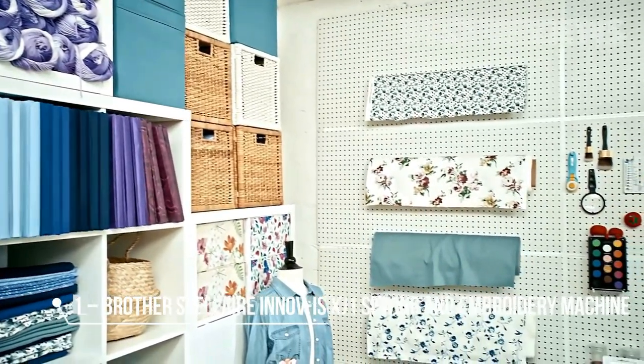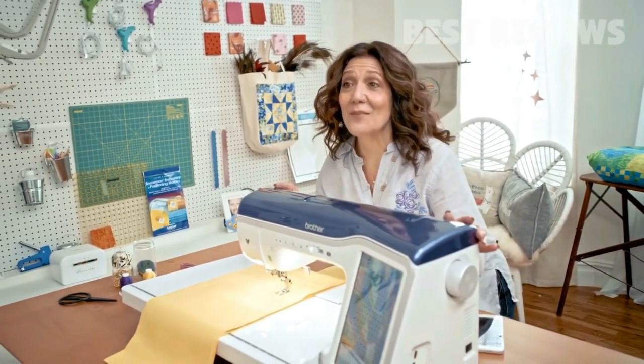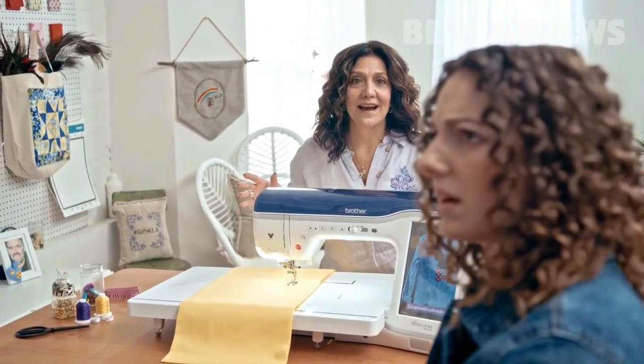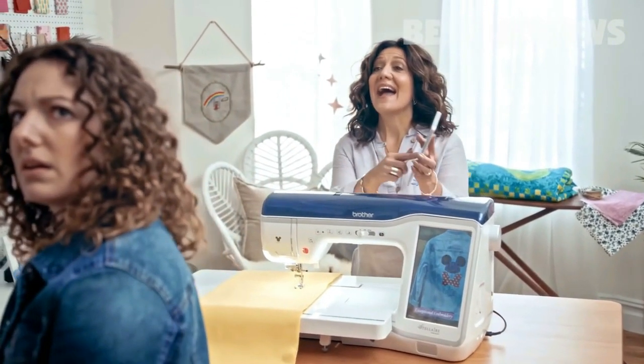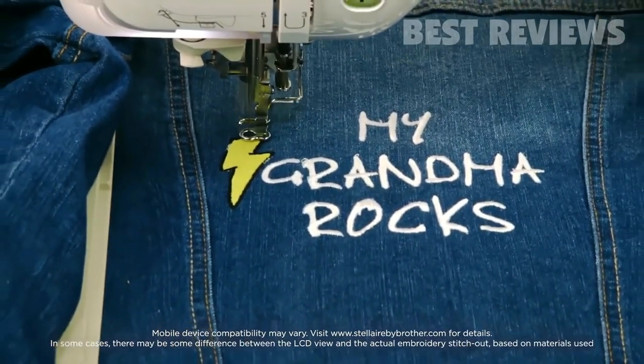They're very soft. Mom, what did you do to my room? This is my new Stellaire machine — it's all the rage, honey. You haven't heard of it? Sweetheart, I even have an app. I can precisely embroider designs on almost anything.